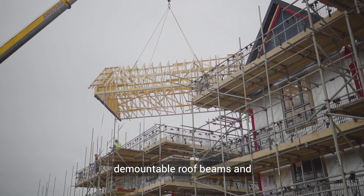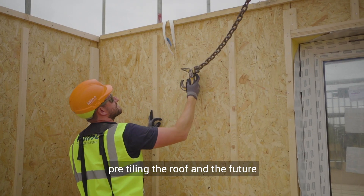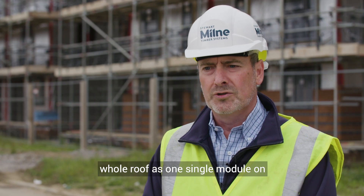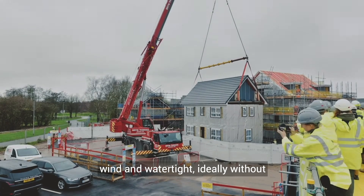In the future we can tile the roof and put the fascia and soffit on, then lift the whole roof as one single module — wind and watertight — ideally without scaffolding.